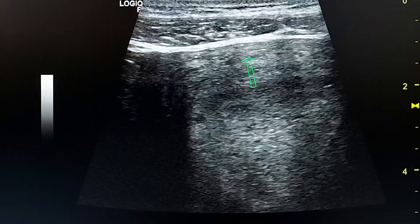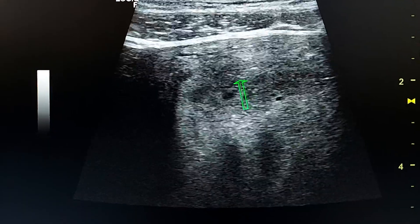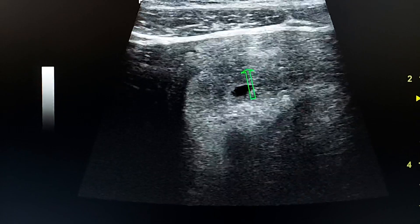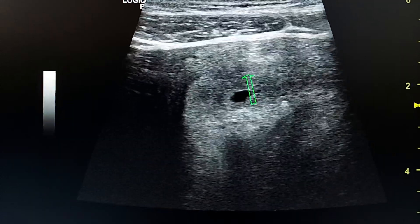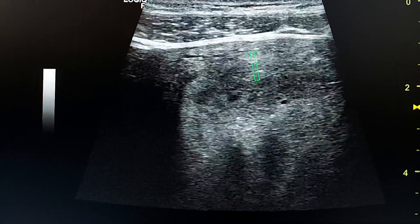As the gestational sac is in the near field, it is easily seen by the linear probe, but is sometimes missed by the near field of the convex probe.